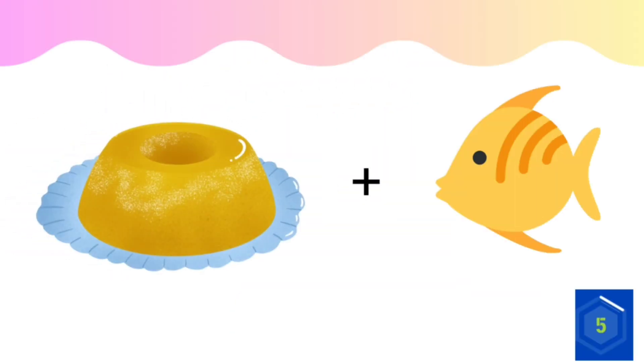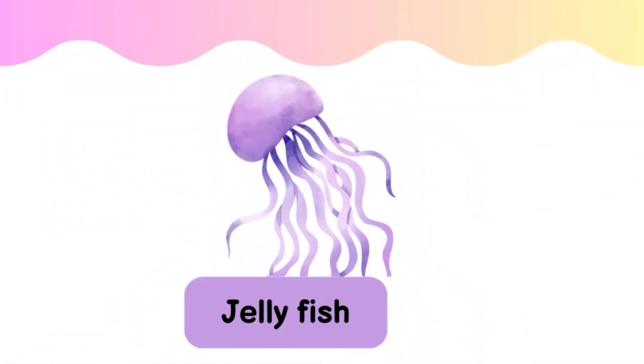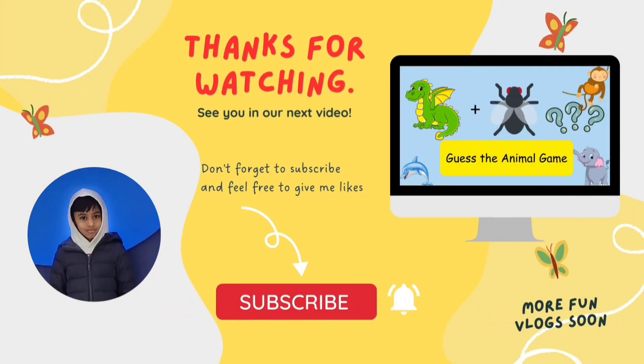What can this be? Jellyfish. Thanks for watching. See you in our next video. Bye.